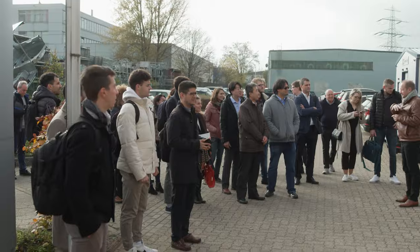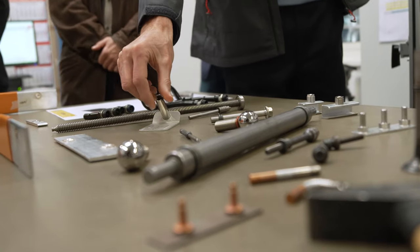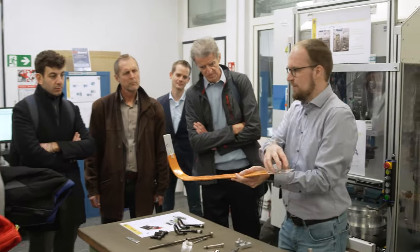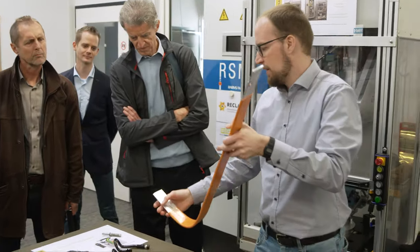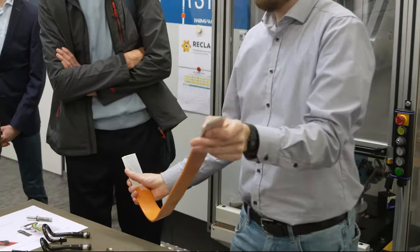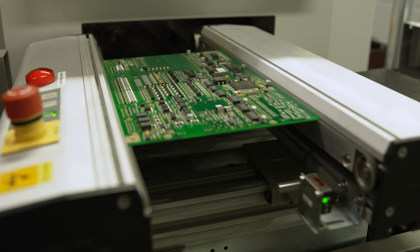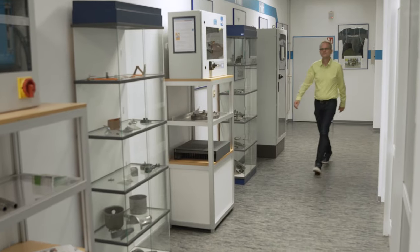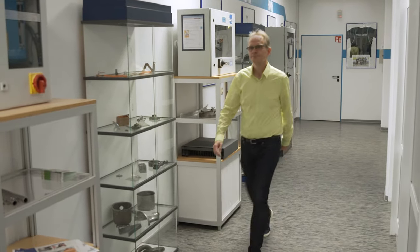We are guests at Harms & Wende in the south of the northern German metropolis of Hamburg. The friction welding experts are home to one of five pilot sites of the European research project Reclaim. The idea is to extend the lifetime of industrial machines through digitalization, an exciting development for Harms & Wende Innovation Manager Dietmar Zettl.